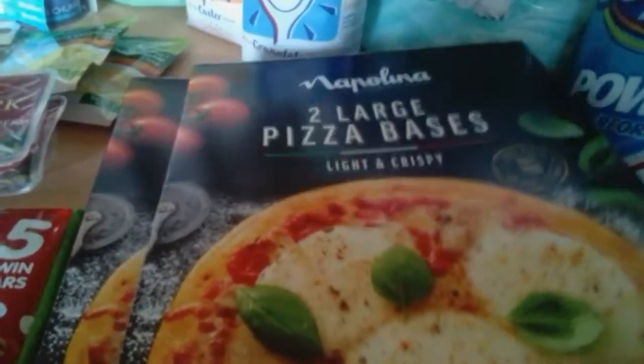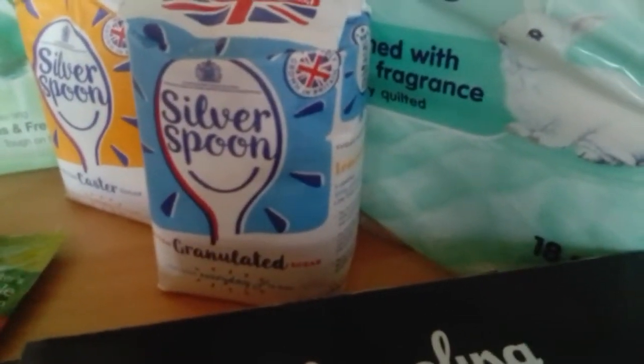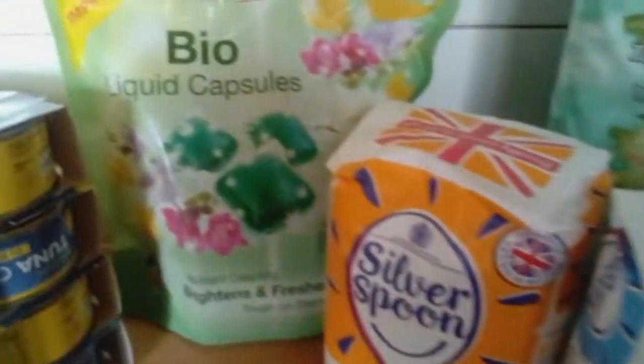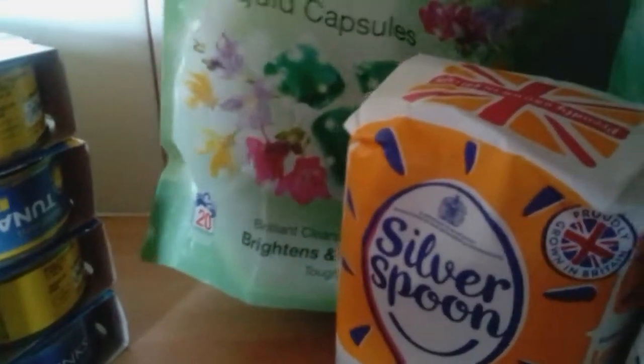We've brought four pizza bases, so two packets — they're £1.99 a box. The normal sugar is 59p. We've got caster sugar at 79p. I've not tried the washing capsules — they're £2.29 for 20, so I'm going to give that one a go.